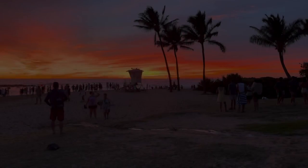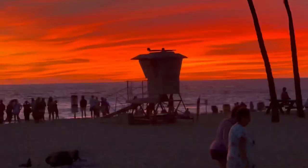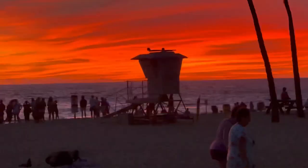Our last day on the island ended up being the best sunset we've watched. Good thing we stuck around, because 30 minutes after the sun went down, the sky burst into multiple vibrant colors.